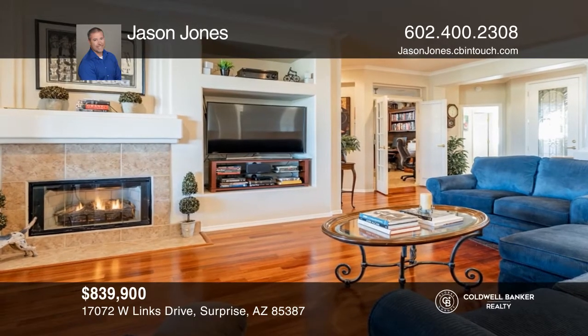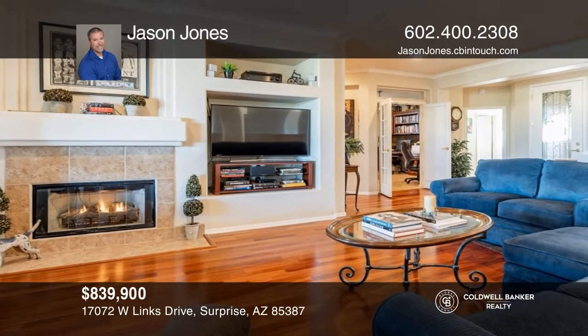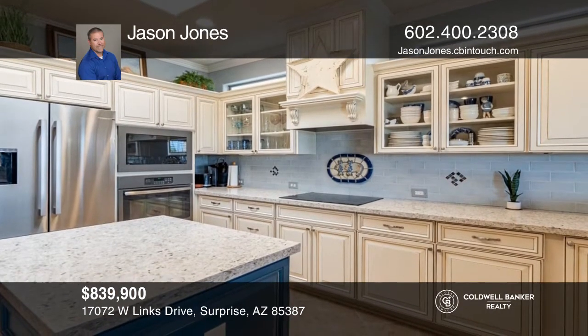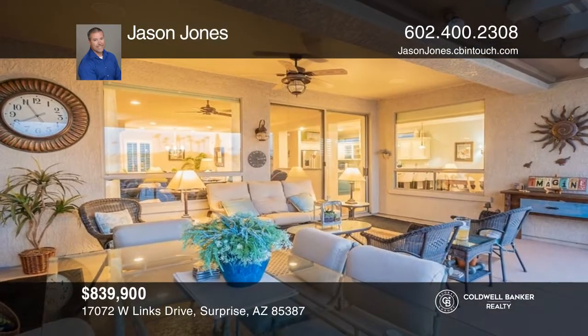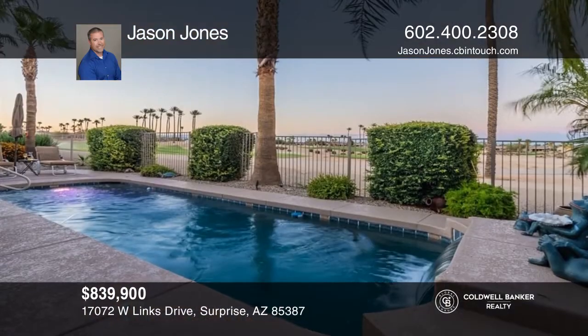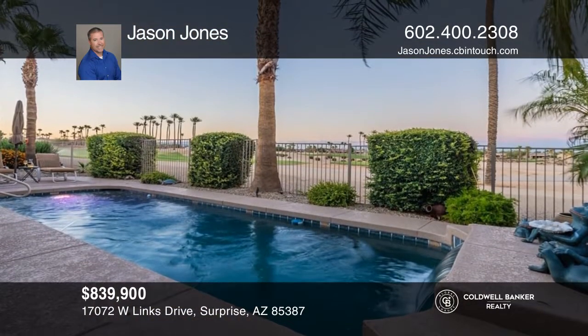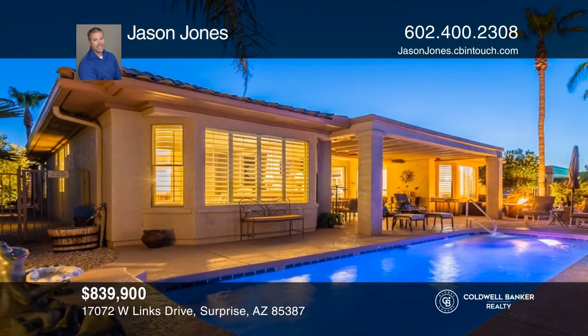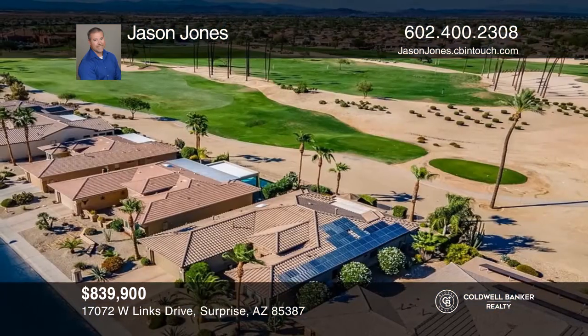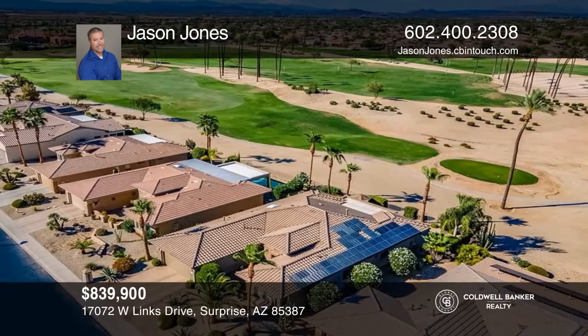Welcome to this popular expanded mission floor plan on the ninth tee box of Shimmer Golf Course with double fairway views. With two beds and two and a half baths, this home features a multitude of upgrades showcasing amazing character and charm. Features include a freshly painted interior and cool decking, a completely remodeled gourmet kitchen, a great room with a fireplace, and a tranquil backyard oasis. Truly move-in ready. Take the first step by calling Jason Jones today.